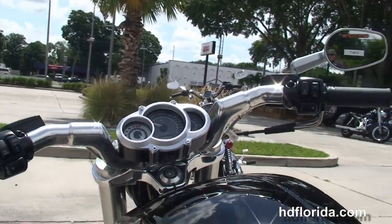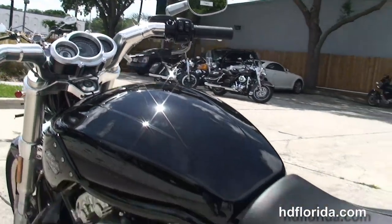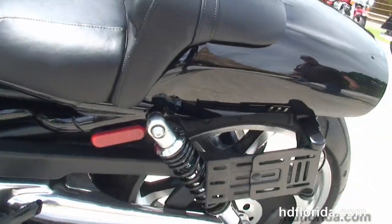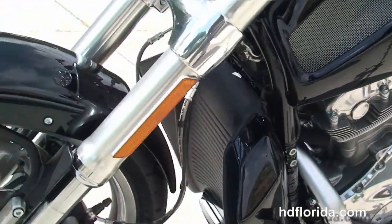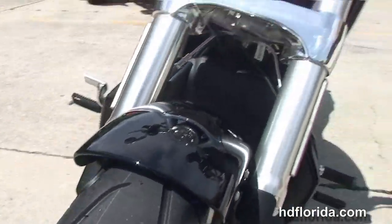It has the hydraulic slipper clutch, comes standard with factory ABS brakes, and also has the factory-upgraded key fob security. Integrated turn signals in the mirrors and the black headlight housing out front.